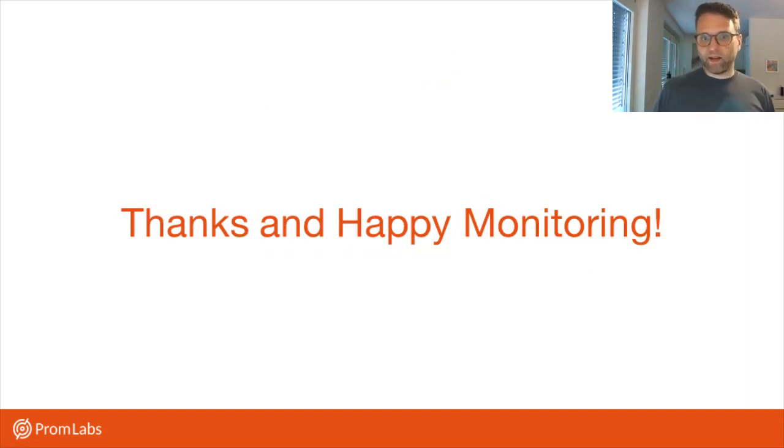And that's basically it from me for the state of Prometheus and where we're going. I wish you happy monitoring.